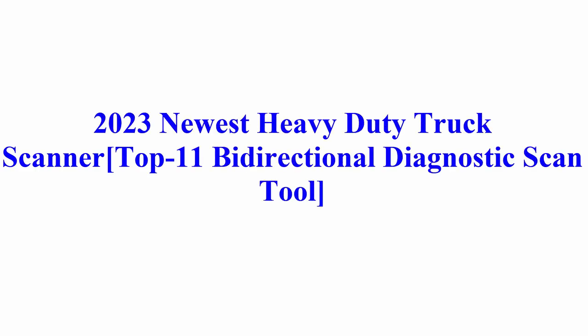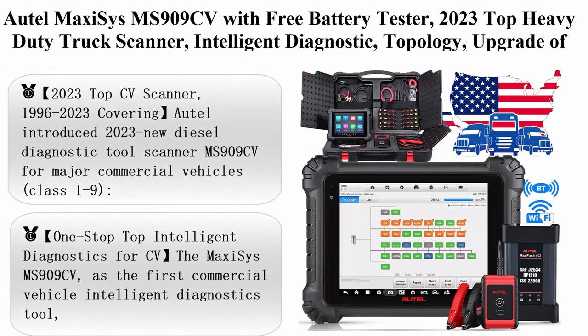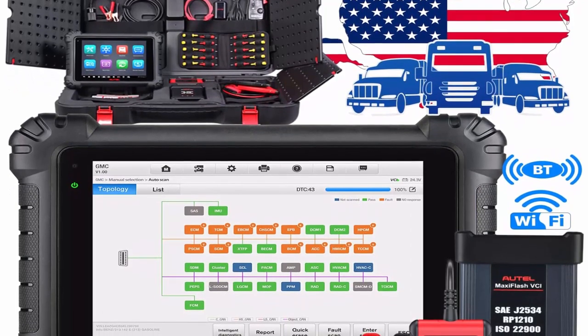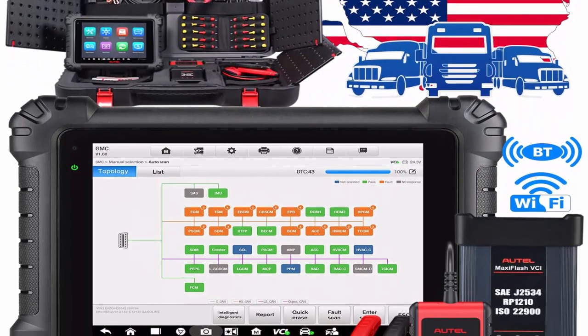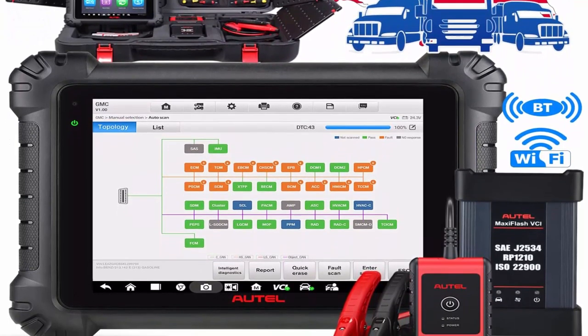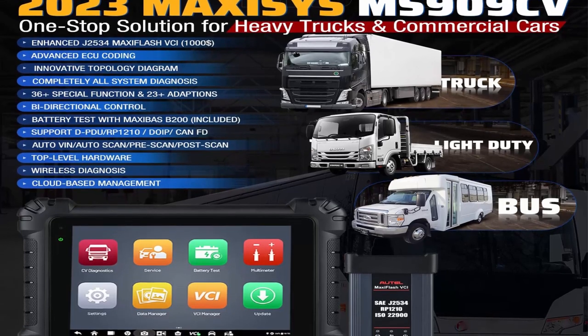2023 newest heavy-duty truck scanner — top 11 bi-directional diagnostic scan tools. Top 1: Autel MaxiSys MS909 CV with battery tester, 2023 top heavy-duty truck scanner, intelligent diagnostic topology upgrade of MS908 CV. Features J2534 ECU coding, repair assist, bi-directional, 36-plus and 23 services.